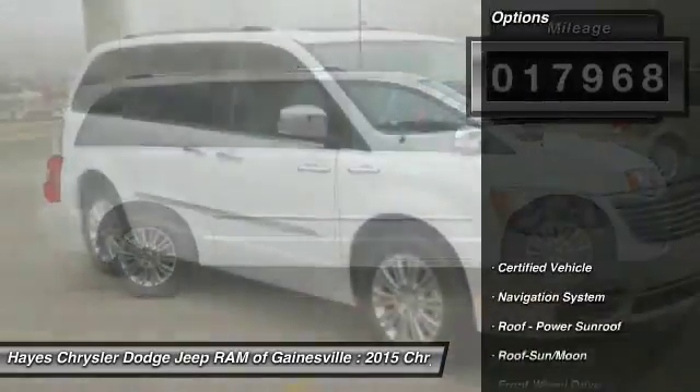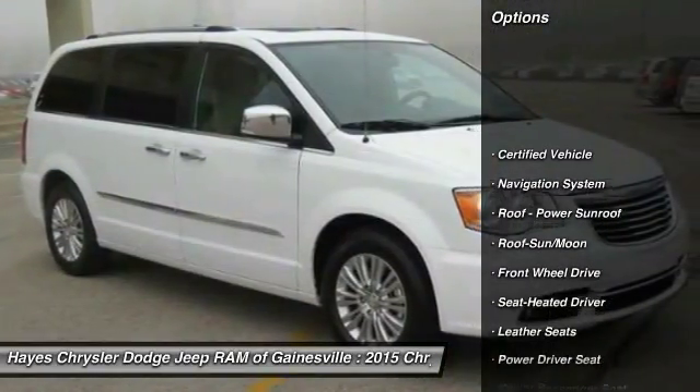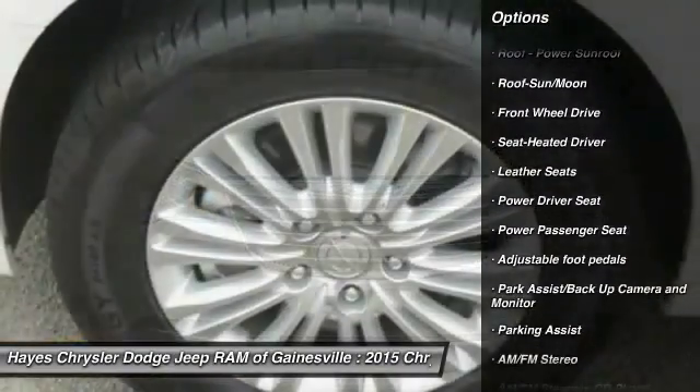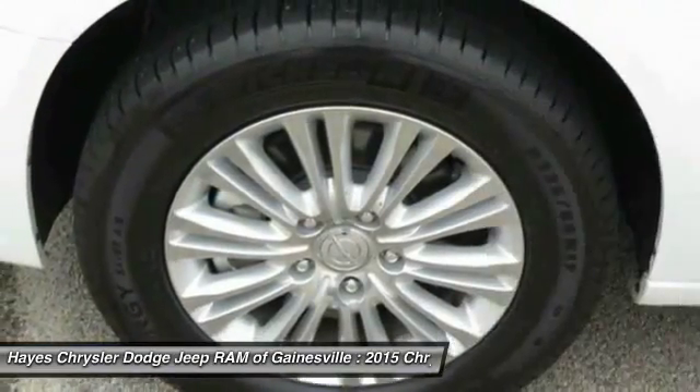Here are some of this vehicle's great options: Navigation system, Anti-Lock Braking System, Traction Control, Power Passenger Seat, Quad Seating, Moonroof.